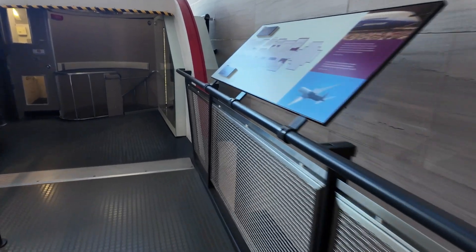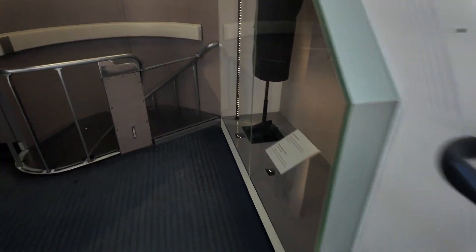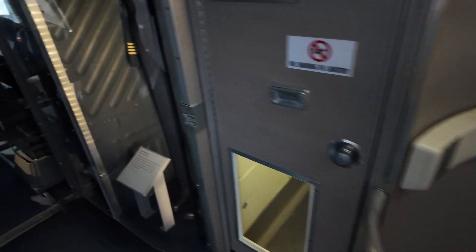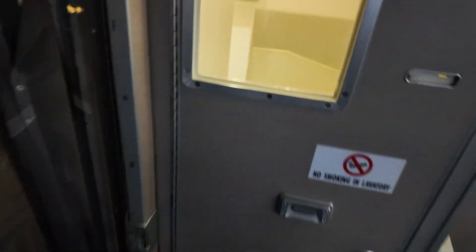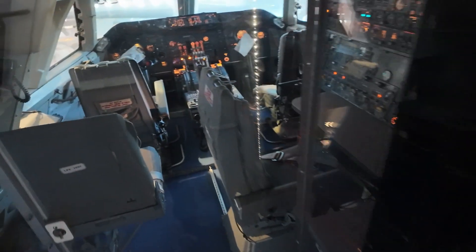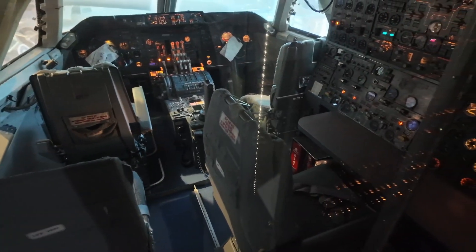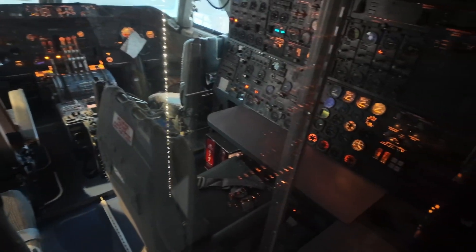You have a second level for the first class, I think — that's why you have stairs going down to the economy class. And there's your pilots' toilet or bathroom. Then you have a four crew team. Yeah, really huge.